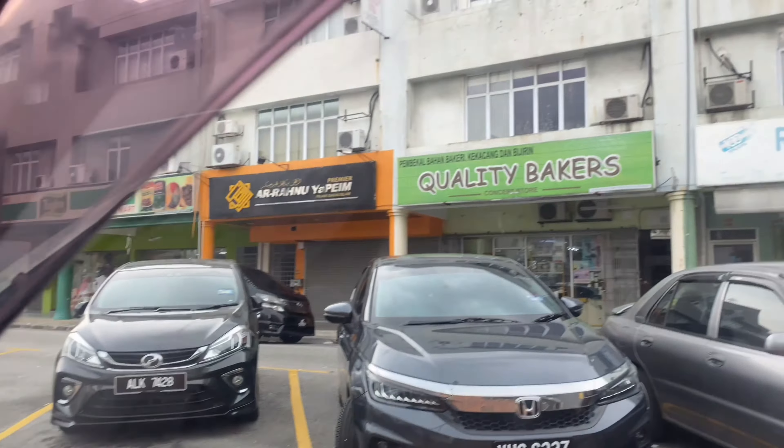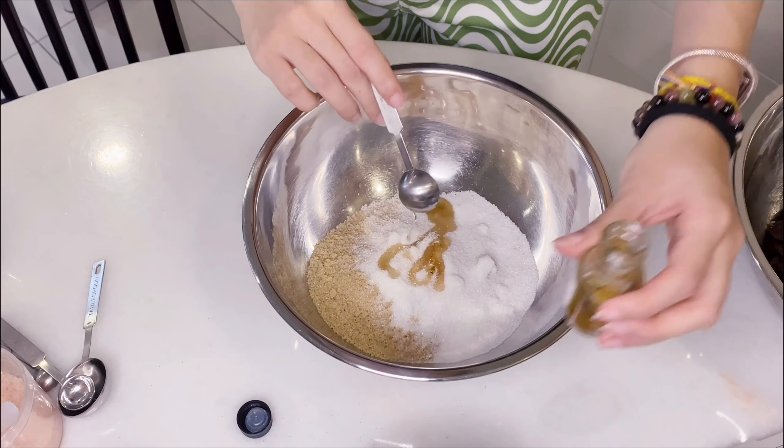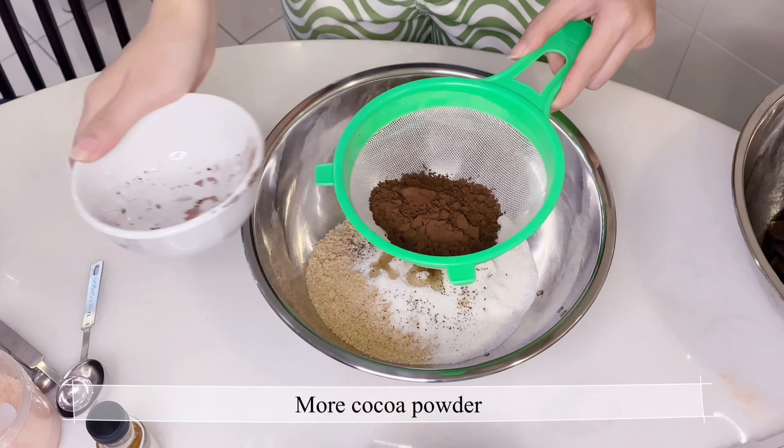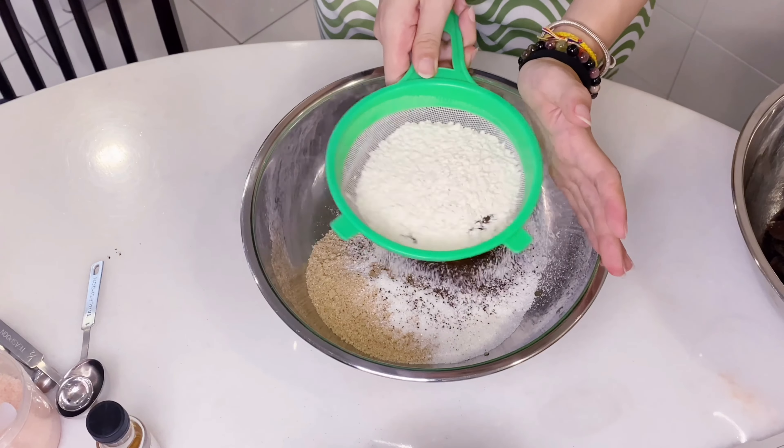Now I'll lock my makeup in with a setting spray. Hack number four: apply highlights when it's still damp — this way it not only makes the highlight pop but also locks it in better. And we're all done! We're heading out to buy ingredients for baking later. I'm going to match my handbag with my top. All done — off we go!